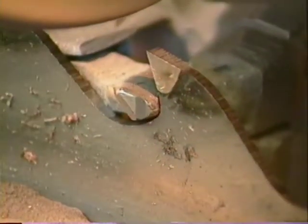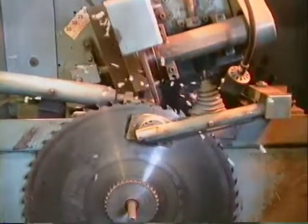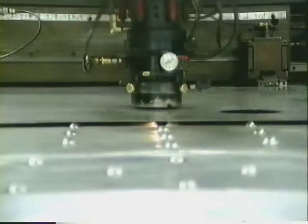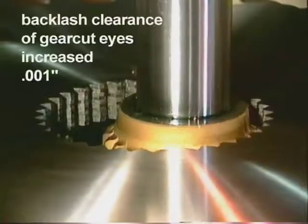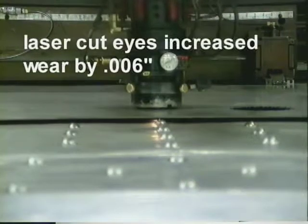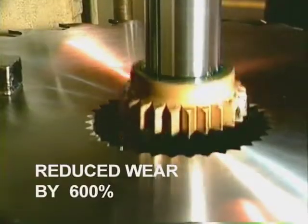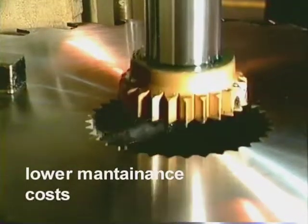Testing completed by Interfor, Hammond Cedar, Vancouver Gear Works, and Foreign Tech compared ten machined saw eyes with ten laser-cut saw eyes. After six months of operation, the backlash clearance of the machined eyes increased on average only one one-thousandth of an inch. In contrast, the backlash clearance of the laser-cut eyes increased on average six one-thousandths of an inch. The gear-cut eyes decreased wear by 600%, translating into lower maintenance costs and increased sawing accuracy.